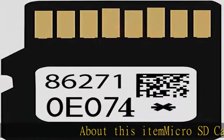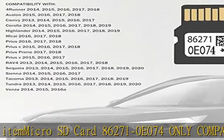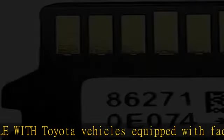About this item: Micro SD Card 86271-0E074 is only compatible with Toyota vehicles equipped with a factory Navigation Micro SD platform. Please make sure your vehicle is using a Micro SD Card for Navigation.